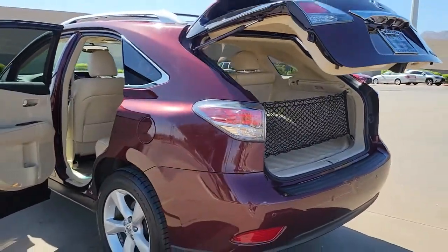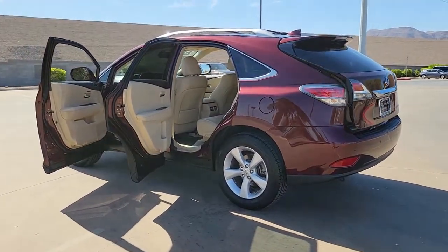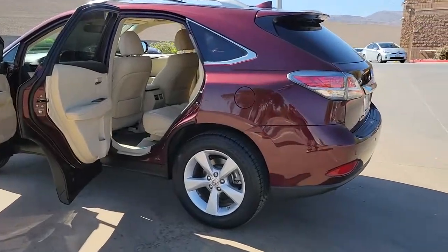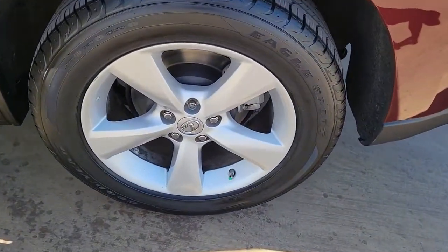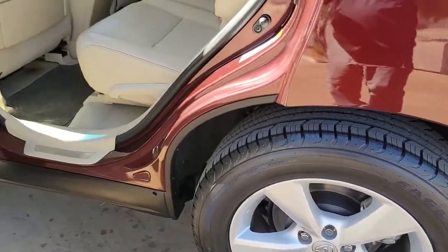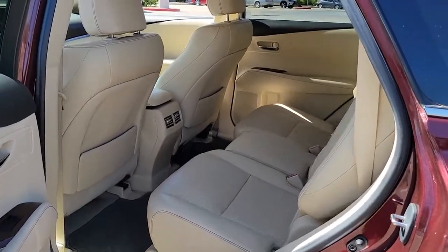The following are some of this vehicle's highlighted options: keyless entry, sunroof/moonroof, power liftgate, fog lamps, lane-keeping assist, blind spot monitor, electronic stability control, intermittent wipers, universal garage door opener, and trip computer.